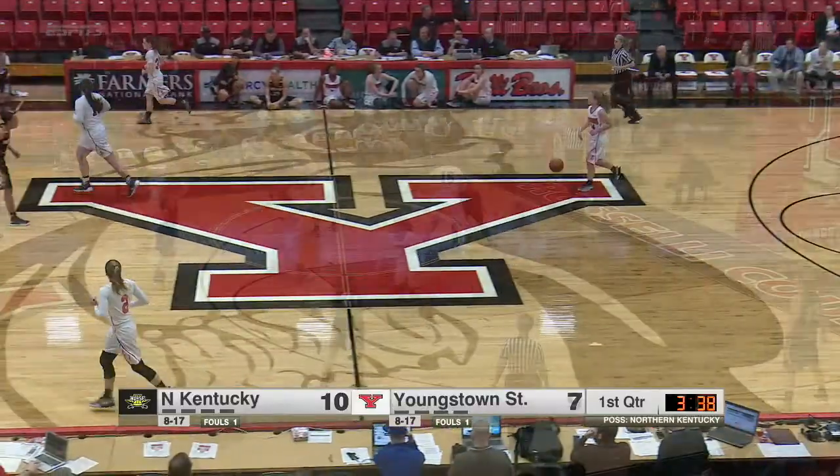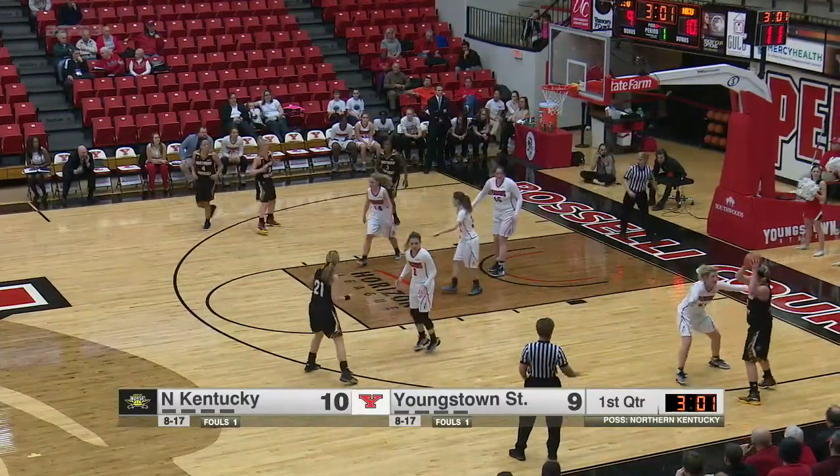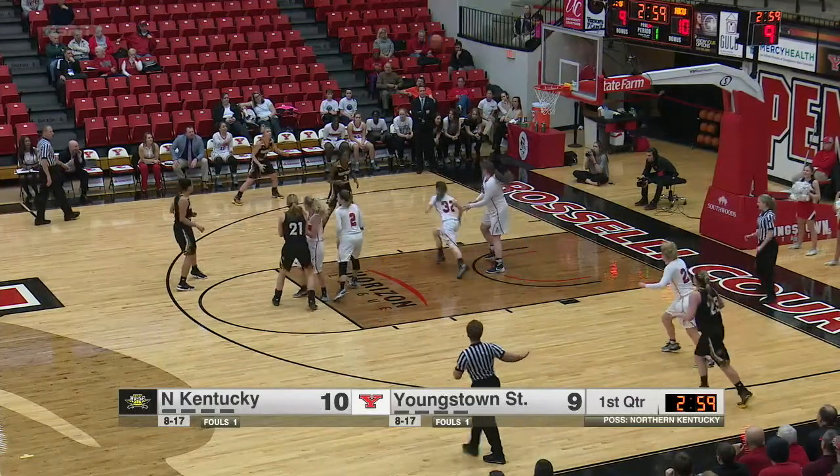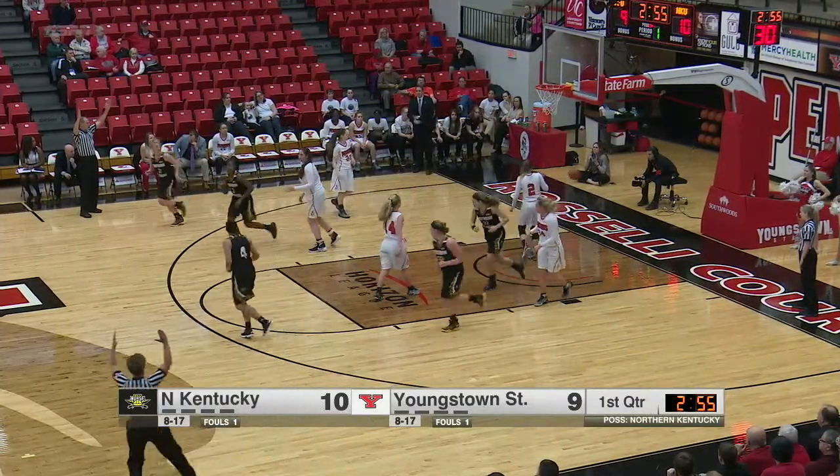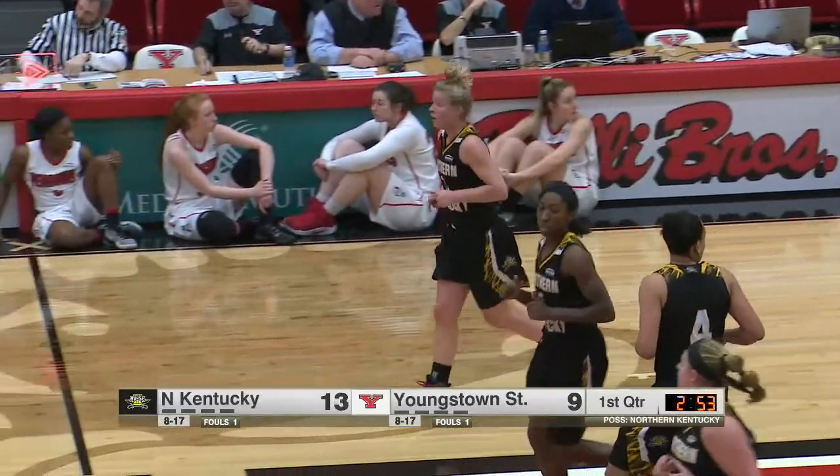The freshman from Millersburg. Swings it over to Clark into the corner for Utrecht. Utrecht going to swing it all the way to the other corner for Tahir. Three on the way — nails it. Taron Tahir with a three from the left corner to push.